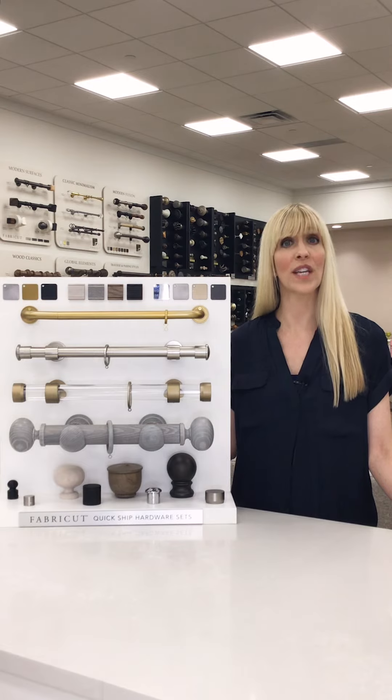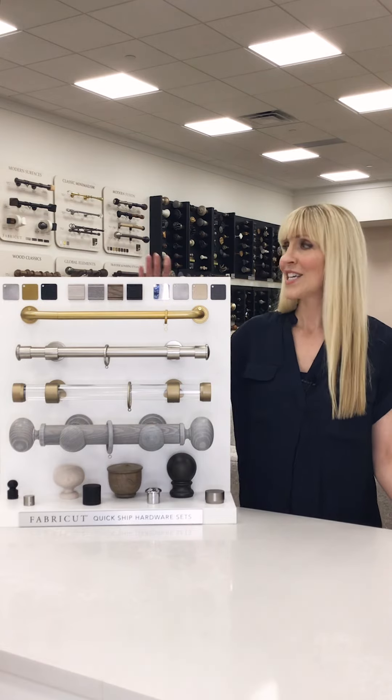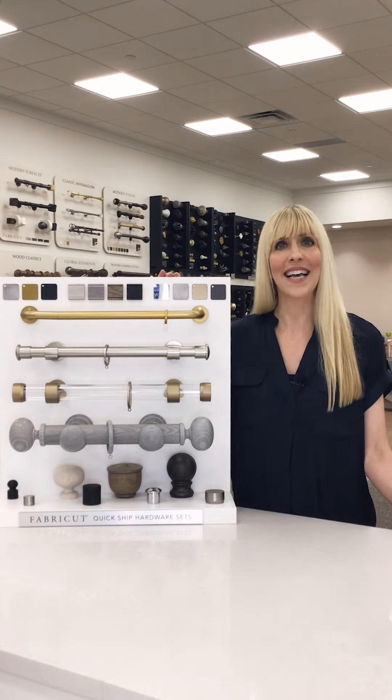Also, Quick Ship Hardware sets ship within 24 hours of the order being received. We have a gorgeous new display showcasing our Quick Ship hardware sets.